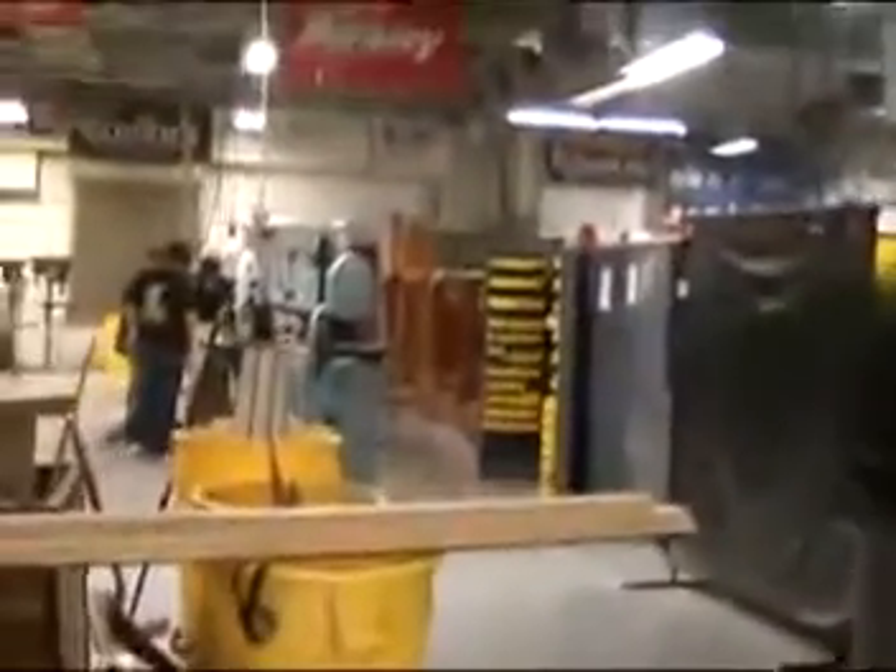This is the cafeteria, where we eat. We have a fairly large shop.